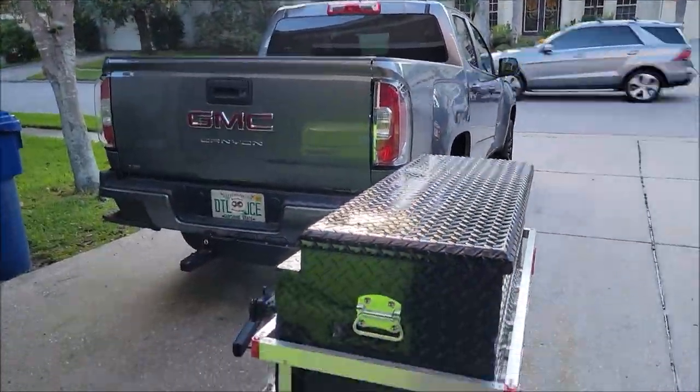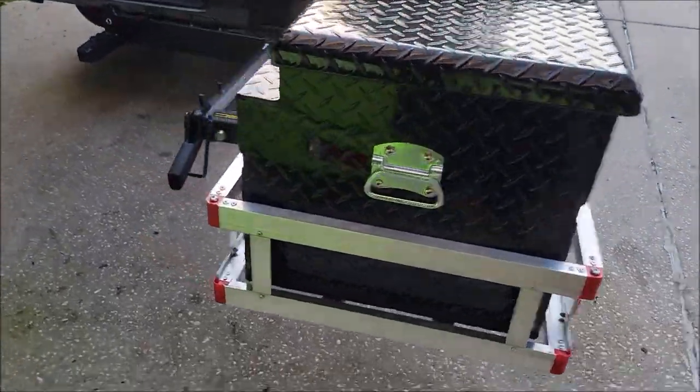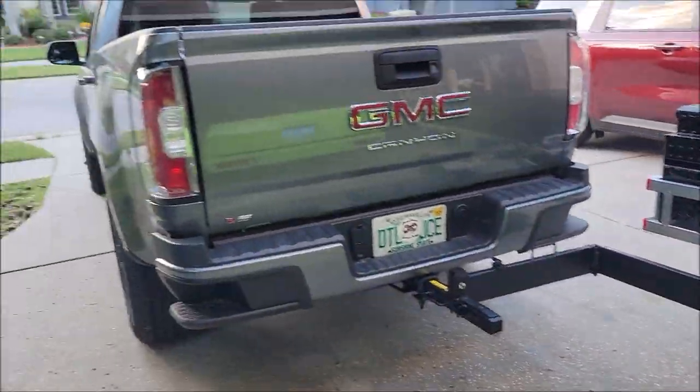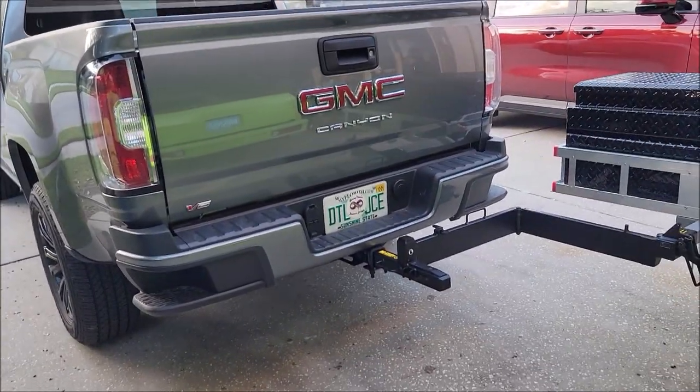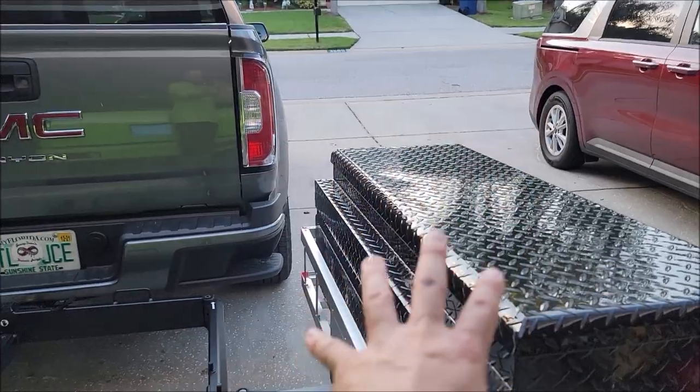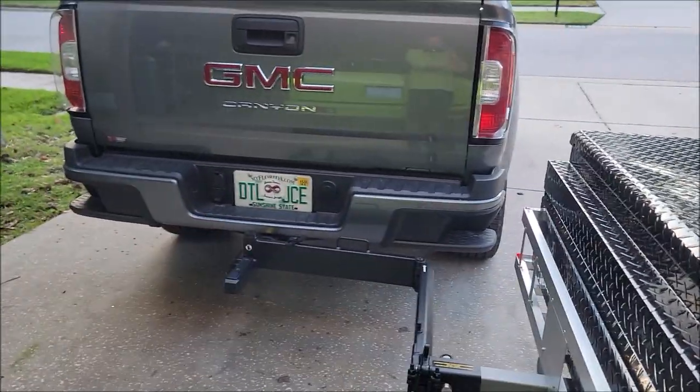I am getting into some other things — I'm about to expand my business and start a whole new division, but that's for a later video. I needed this for extra storage, and I wanted the ability to remove it whenever I'm pulling the boat, RV, or a trailer.